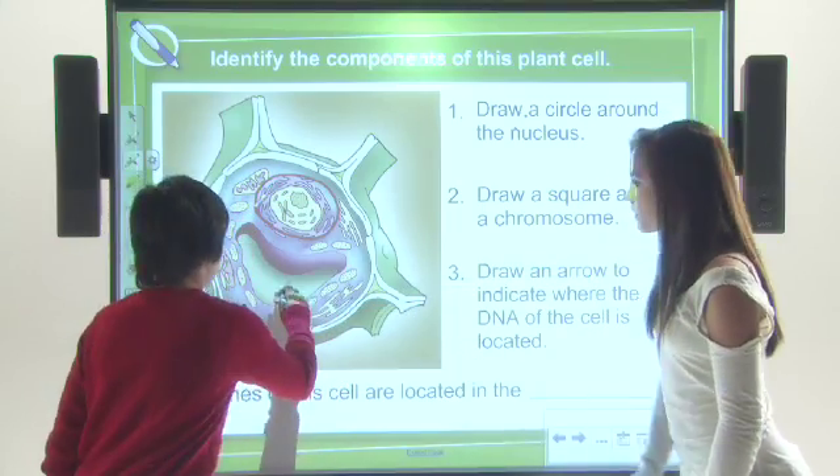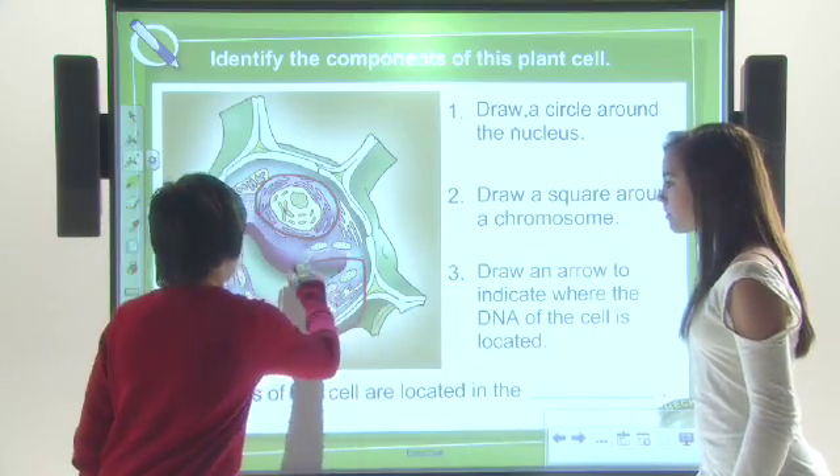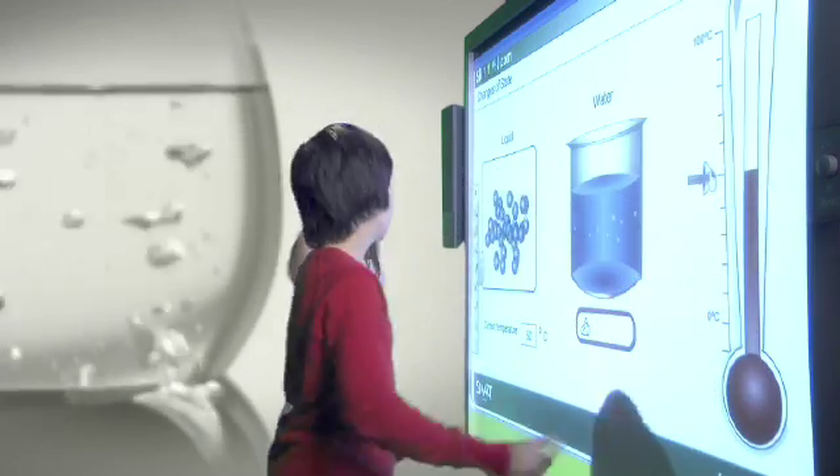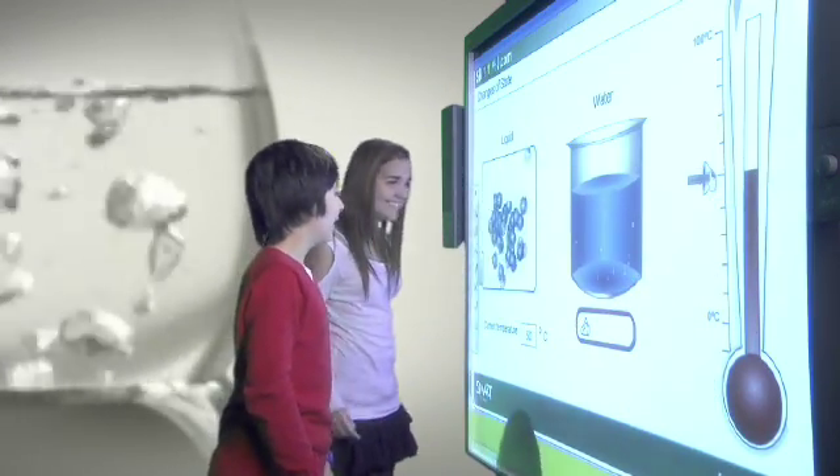Present your material using large, vibrant images while students interact with the lesson by moving letters, numbers, words and pictures with their fingers.